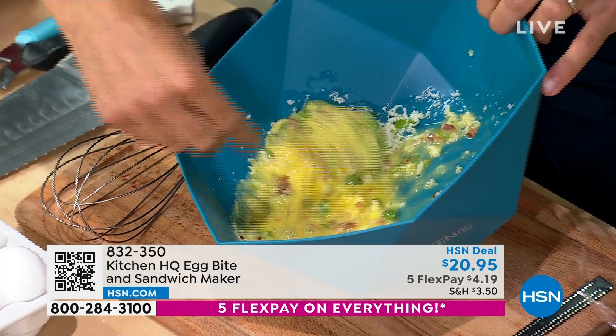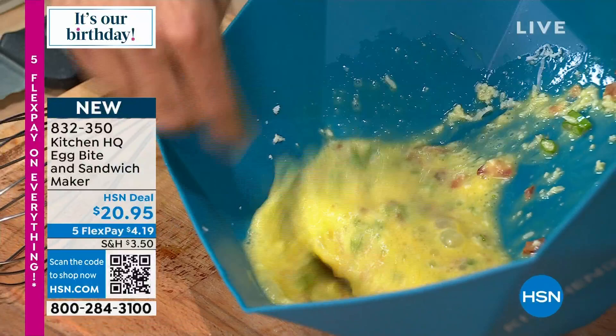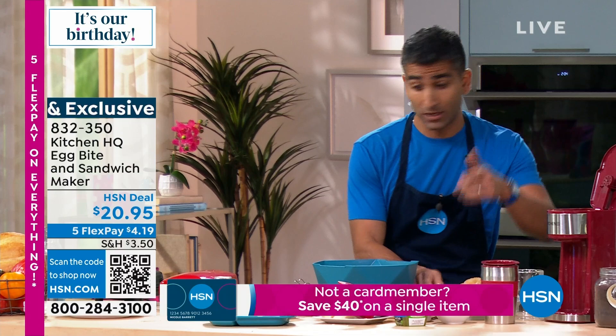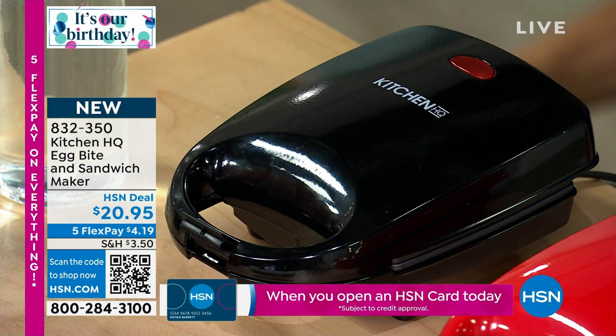I've got my cheese, my bacon, my scallion. Think about dumping last night's leftovers — cooked sausage, cooked veg. Let me know on Facebook Live what you're putting in your egg bites. My wife loves egg whites with sun-dried tomatoes and feta. Get creative — a little Italian seasoning would be great as well. Now we've got from Kitchen HQ the actual egg bite maker.